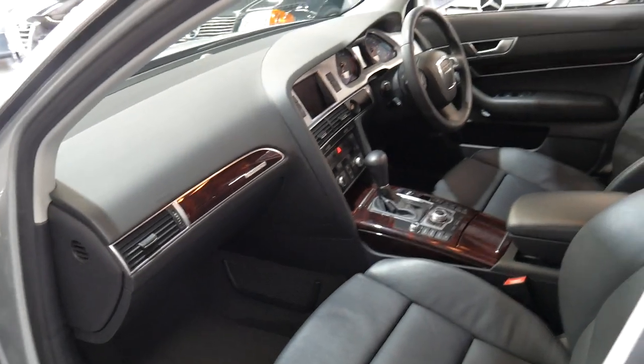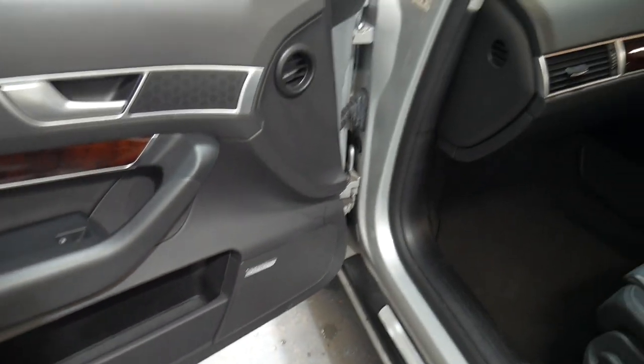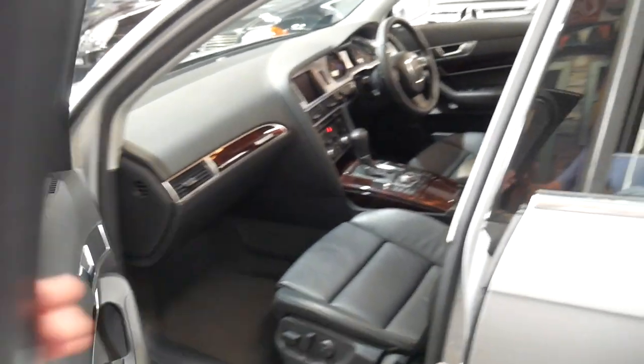It's got electric seats on both the driver and passenger side, and just another extra is the Bose sound system. It's also got heated seats, so it's a very well optioned car indeed.